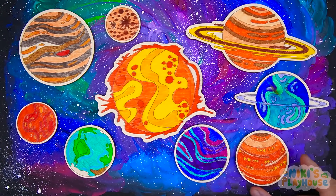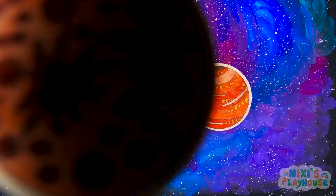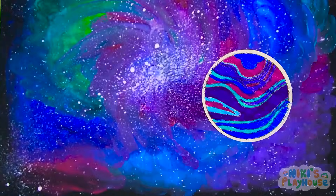Now let's take a look at all the planets: Sun, Mercury, Venus, Earth, Mars, Jupiter, Saturn, Uranus, Neptune. Stay tuned!